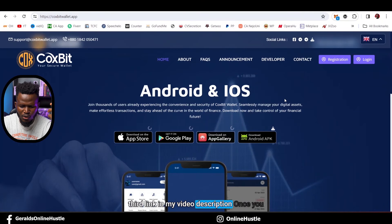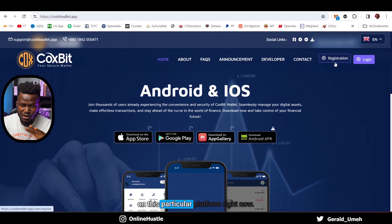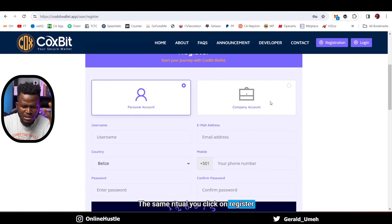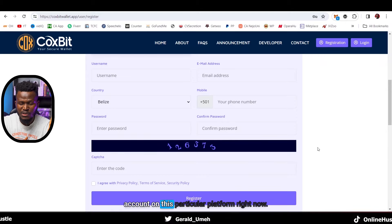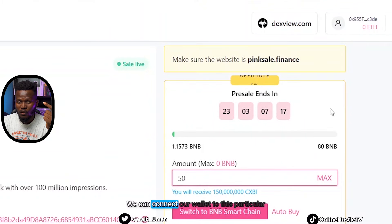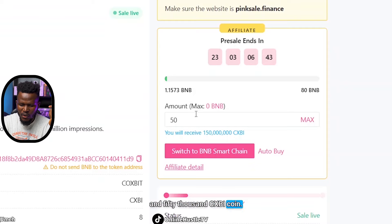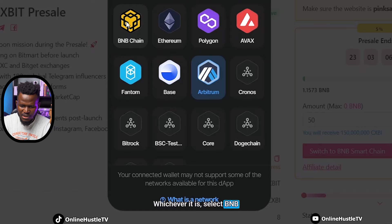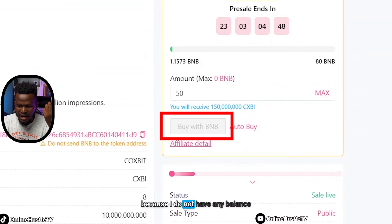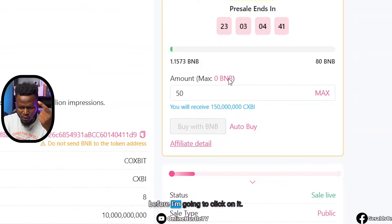The third website we're going to look at is the third link in my video description — CoksWallet. I'm going to click on Registration to set up an account: enter your username, email address, country, phone number, password, captcha, and hit Register. Now, we have connected our wallet to PinkSale, which is the first way to buy these coins. I'm going to type 50 BNB — which will give us 150,000 CXBI coins. I switch to BNB Smart Chain and select Buy with BNB, but it's grayed out because I don't currently have a BNB balance.